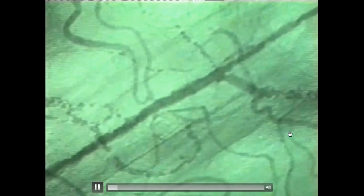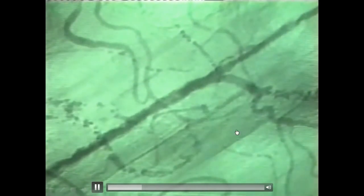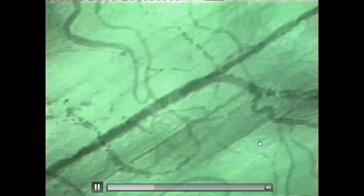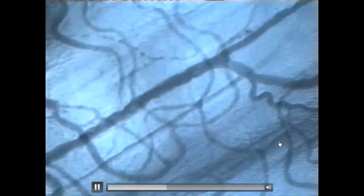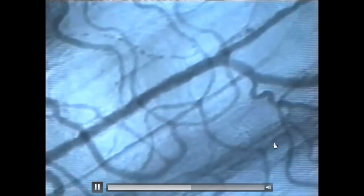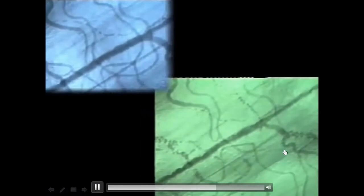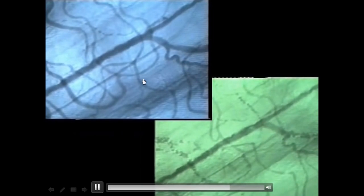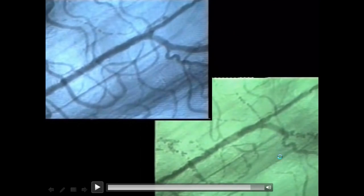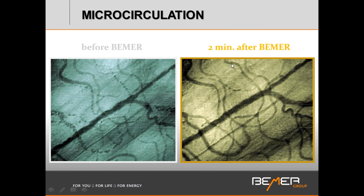When we look at disturbed microcirculatory flow, we can clearly see in this video how clumped together the red blood cells are. This study was done with 25-year-old athletes who produced a lot of lactic acid, which causes red blood cells to clump. Here we see the improvement within a two-minute period on the Beamer — it is clearly visible how this improves and leads to the removal of lactic acid much faster than without the Beamer application.